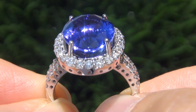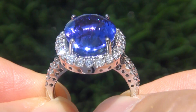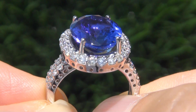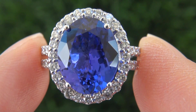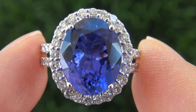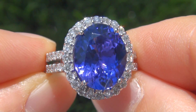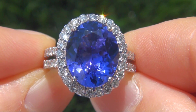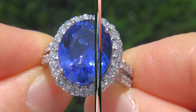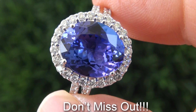Extra fine quality, D-block, VVS1 clarity tanzanite of this caliber are considered among the rarest of precious gemstones. Even more rare is to have both the near flawless clarity and the most sought after rich vivid color. It is the best and only one you'll find auctioned at $1 no reserve. This is the real deal, so don't miss out on your chance to own this prized estate treasure.